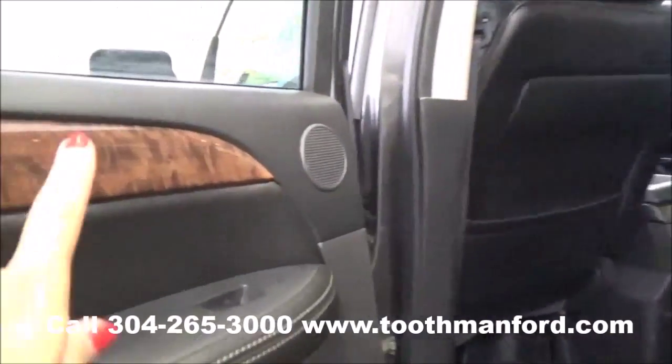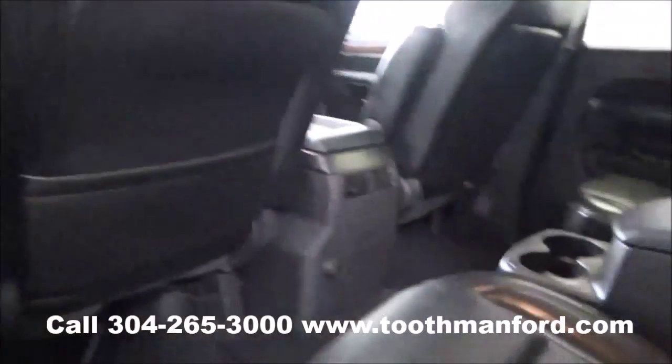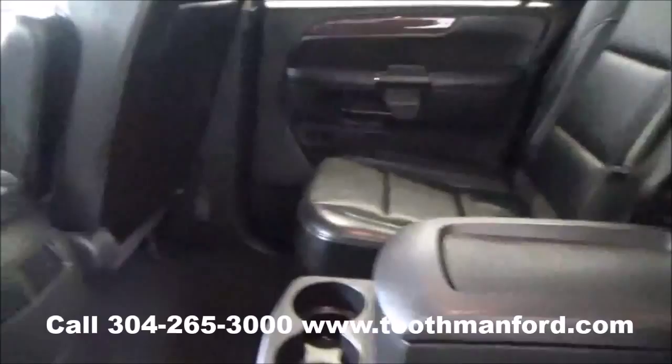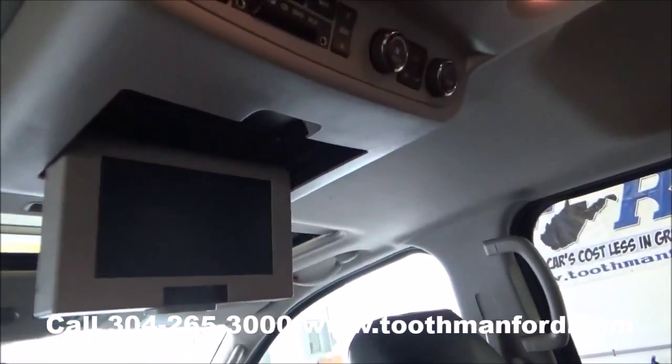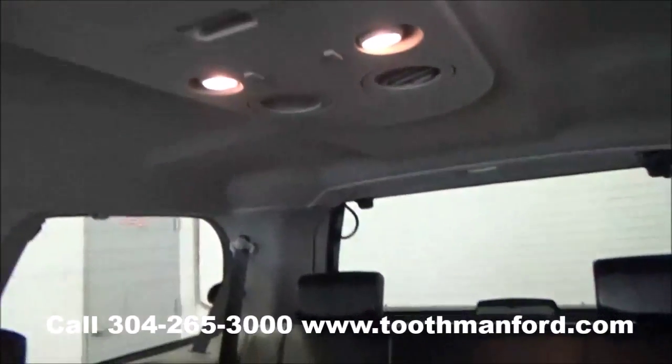We're going to step up into the second row. First, the doors have that wood grain trim. You have your beautiful leather interior, captain's chairs with the console in the middle. It has your DVD player with dual climate control and plenty of storage in the roof. And there's your third row.